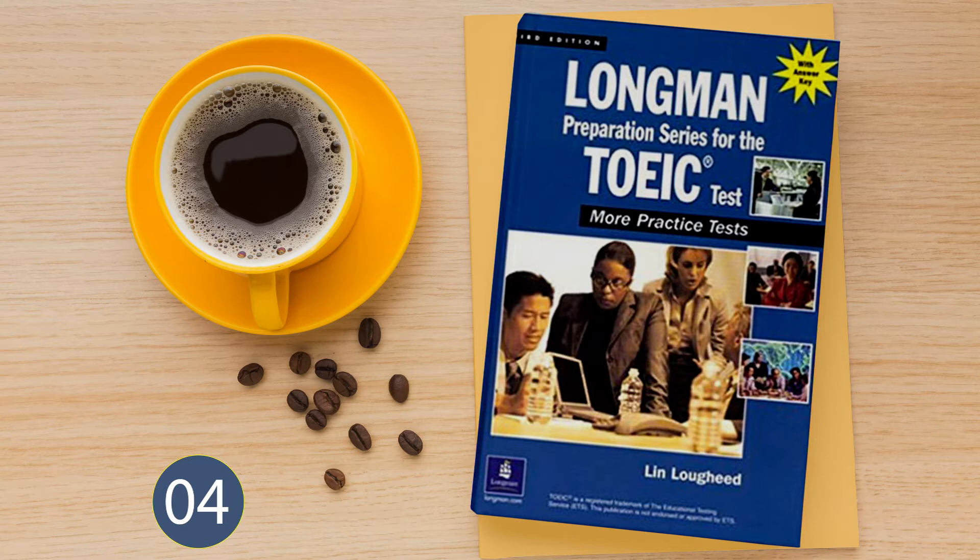Number 14. Look at the picture marked number 14 in your test book. A: They're looking for a light. B: They're lighting a fire. C: They're fighting a fire. D: They're watering the garden.